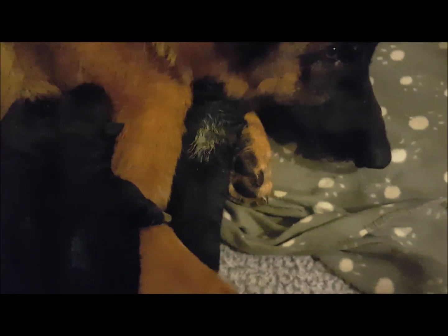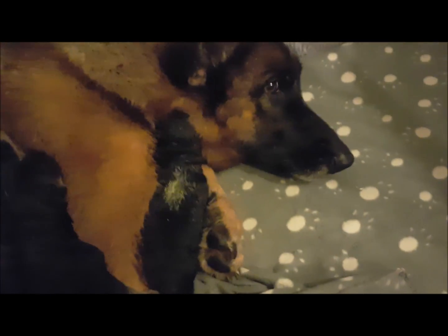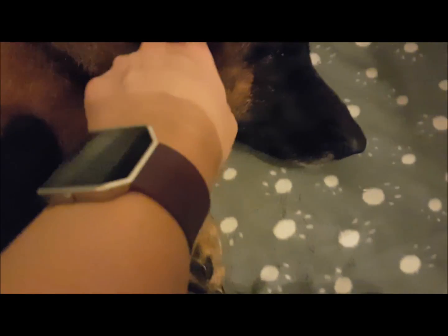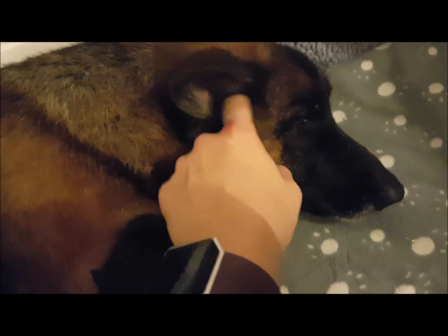And then we have Yellow Girl. They're all doing great. You're being a good mom. She's being a good mom. Those big brown eyes. She's a good girl.